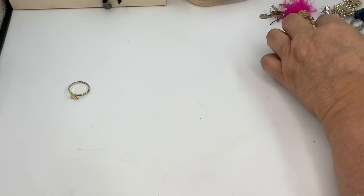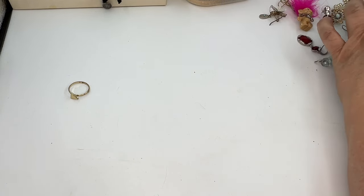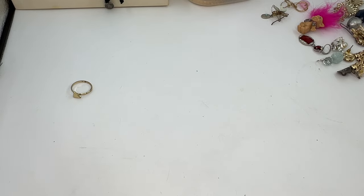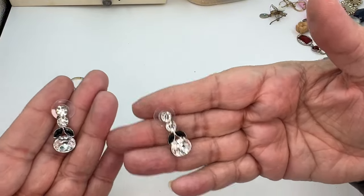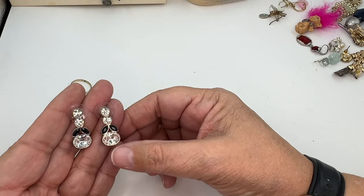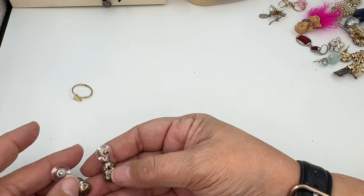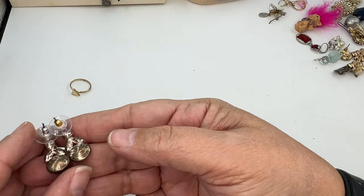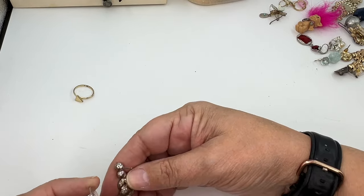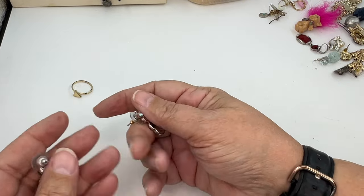I'm looking to see if we have any matched earrings — we do have one set matched. These are beautiful — clear rhinestones and some black faceted stones, they're gorgeous. The backs look terrible with lots of wear, but that's the back of the earring. Not the end of the world. I'm going to put them in wearable but lot — that would be great with a rhinestone kind of lot.